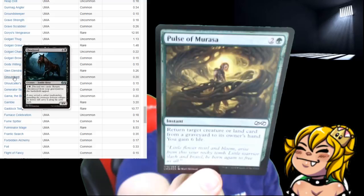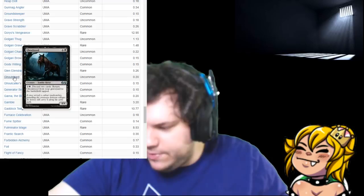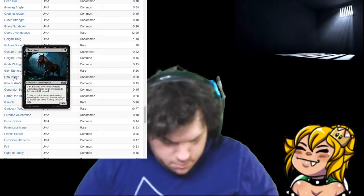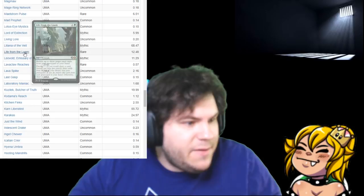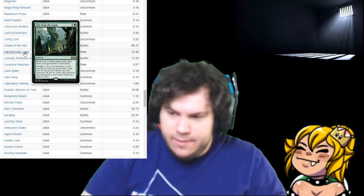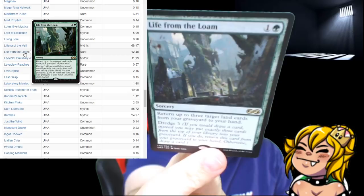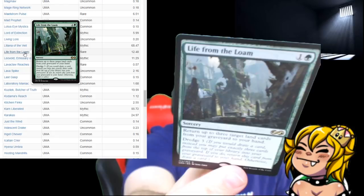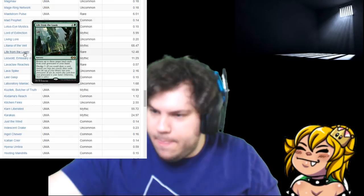Our foil is a Pulse of Murasa — it is a common foil, still going to sleeve it because it's foil. Can you get more than one foil in a pack, out of curiosity? I think this is a good one — Life from the Loam! Life from the Loam: pay two, return up to three target land cards from your graveyard to your hand, Dredge three. Not bad — slip it in a Mario sleeve. That's a rare.